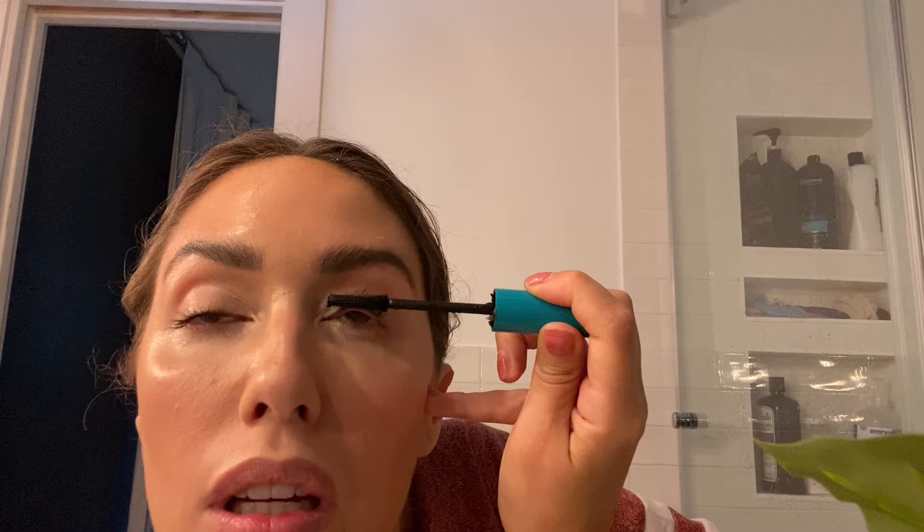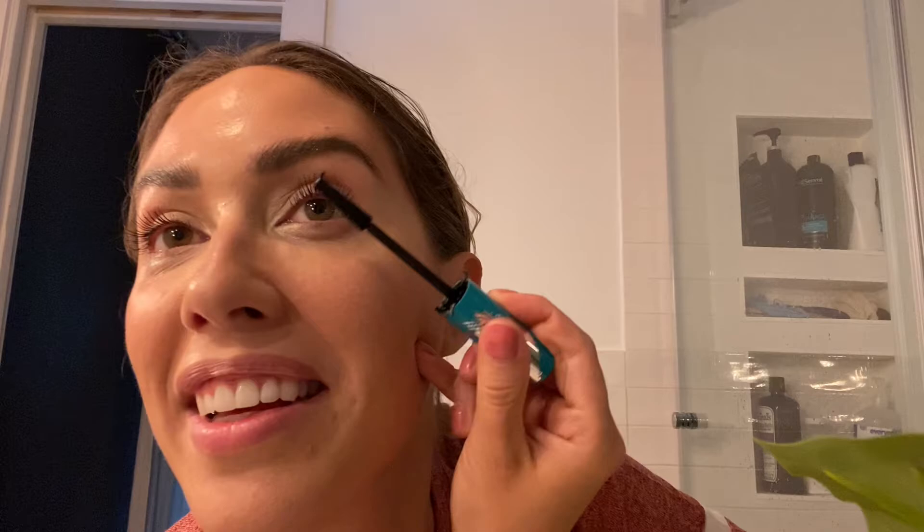My eyes are starting to look red so I'll do Visine. Whenever I go out and people at dinner say 'you look so tired,' I'm like, no — it's just my eyes are red from the makeup.